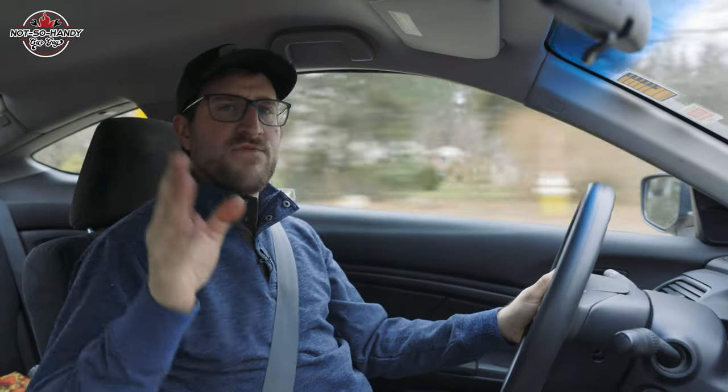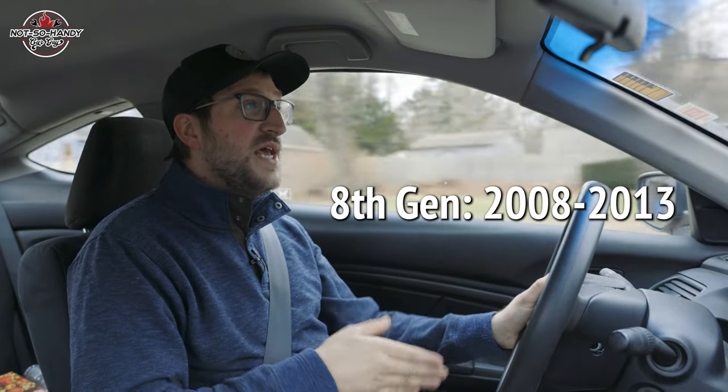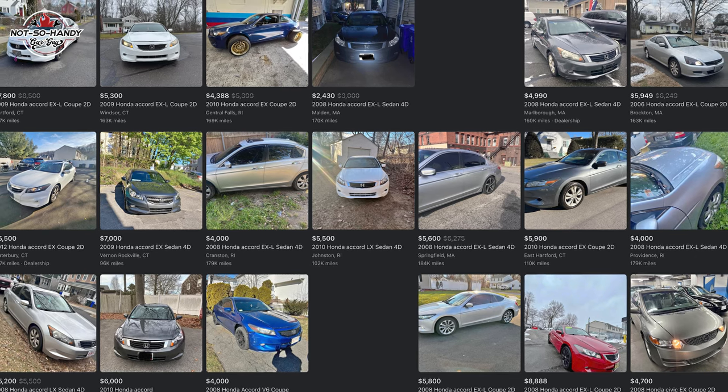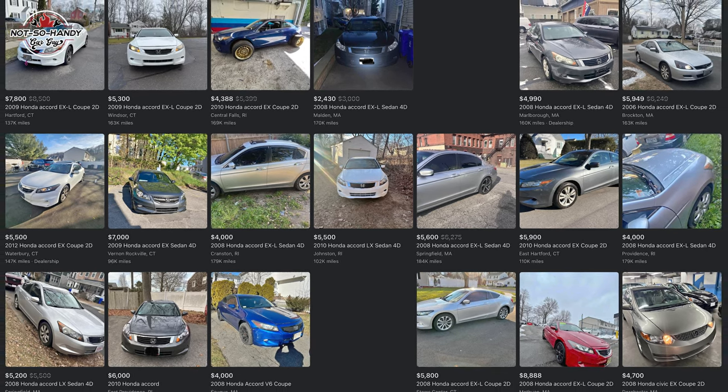At this point the eighth-generation Honda Accord, which spanned from 2008 to 2013, has depreciated enough to where it's a viable option for those people on a budget. I got this car from auction for a little over $3,000, but it needed some work. Right now at the turn of 2023 you can find a high-mileage 8th gen on marketplace for between four and five grand.